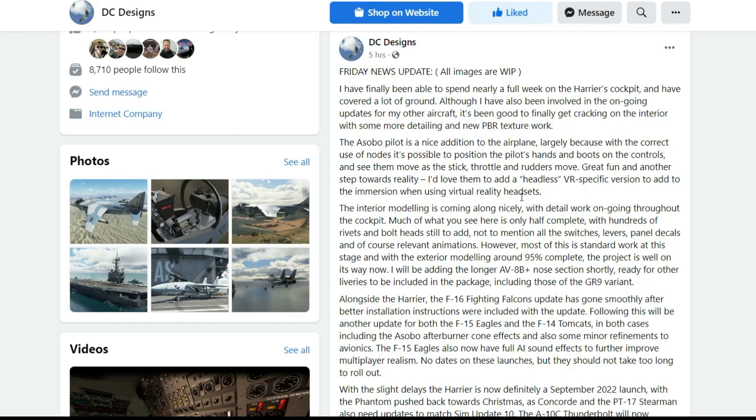I'd love to add a headless VR-specific version to add to the immersion when using virtual reality headsets. The interior modeling is coming along nicely with detailed work ongoing throughout the cockpit. Much of what you see here is only half complete, with hundreds of rivets and bolt heads still to add, not to mention all the switches, levers, panels, decals, and of course the relevant animations. However, most of this is standard work at this stage, with the exterior modeling around 95% complete. The project is well on its way now. I'll be adding the longer AV-8B plus notes section shortly.